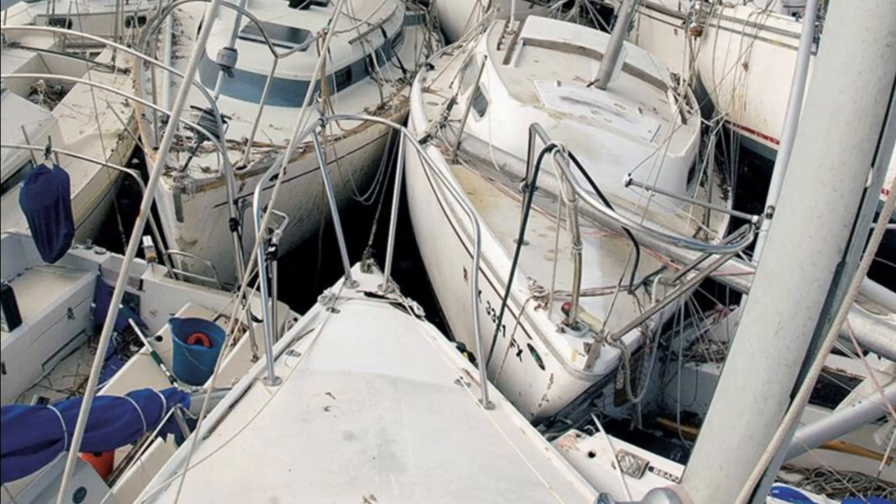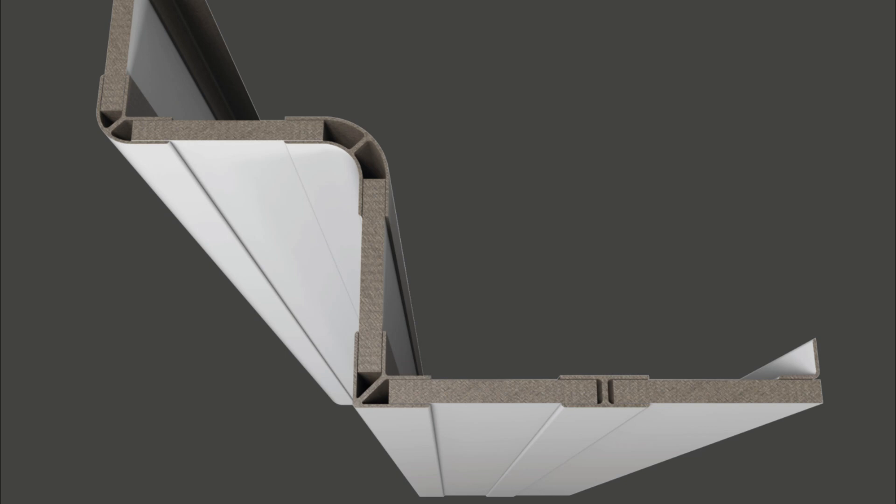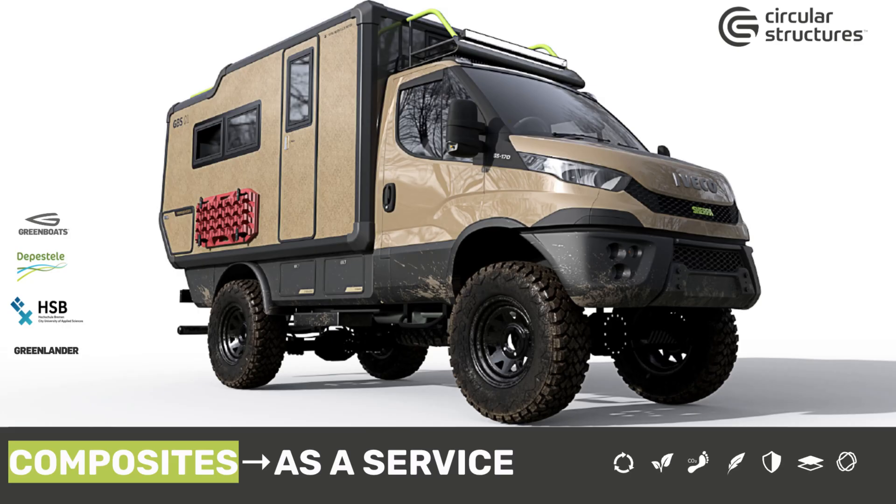As a result we can create a significant impact, a 10x and more effect compared to the current industry standard. Together we can turn your lightweight product also into a circular structure.